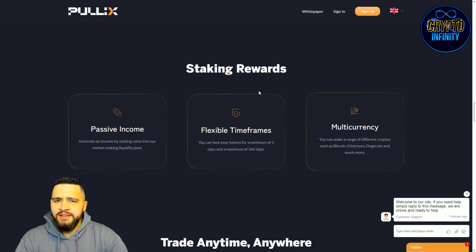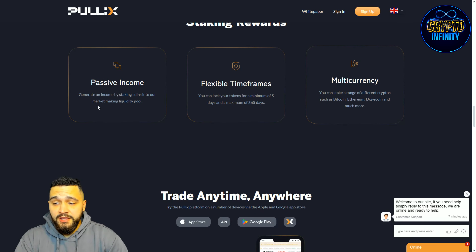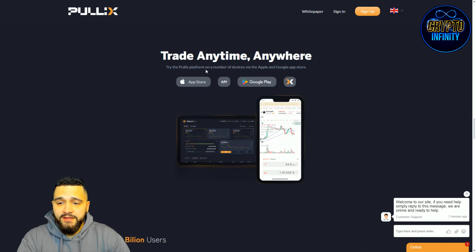Looking at staking rewards: they offer passive income by staking coins into a market-making pool. There are flexible time frames — you can lock your tokens for a minimum of five days and a maximum of 365 days. Multi-currency staking is supported, including Bitcoin, Ethereum, DOT, and more. The app is available on the App Store and Google Play, so you can trade anytime and anywhere.